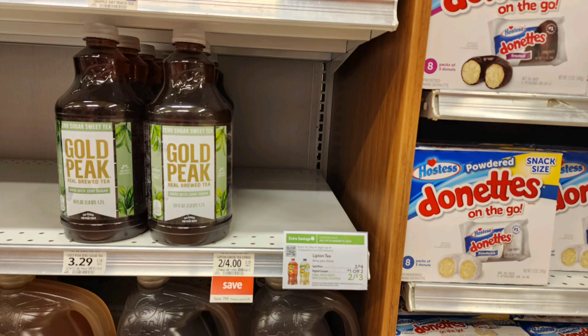The next Publix deal is on these Lipton Tea 64-ounce bottles. My store was completely out, but check your store because we have a $1 off one digital coupon and a separate $1 off two digital coupon. We also have an Ibotta rebate of $1 back, limit of five, plus this is a Stocking Spree item giving 20% cash back — about 40 cents per bottle. With the $1 off one digital coupon, these will be a 40-cent moneymaker.